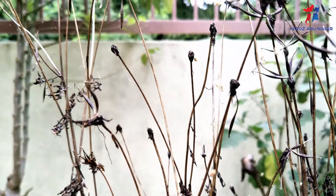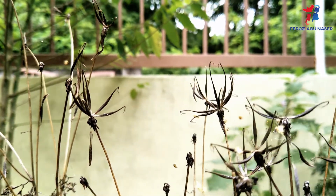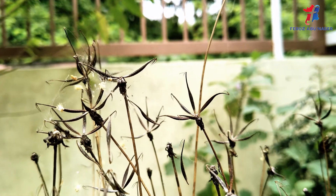A chemical compound called phenylpropanoid extracted from the root of ulam raja has been shown to have antifungal and antimicrobial activity against several types of bacteria.